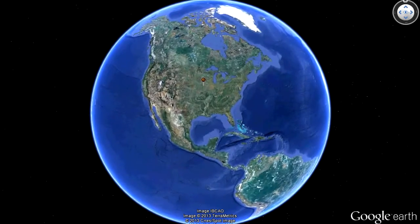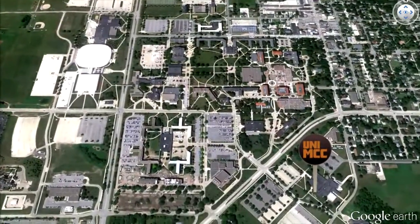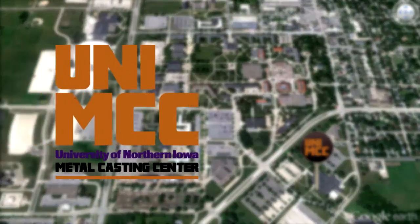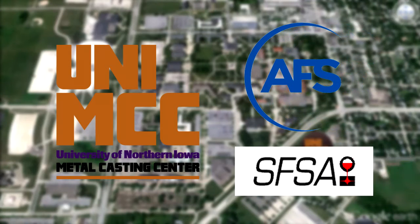Yes, I said the world. Let's take a closer look at exactly what goes on at the UNI Metal Casting Center. The UNI Metal Casting Center has been working closely with leaders in the industry for over 25 years and continues to collaborate with other universities through joint research.